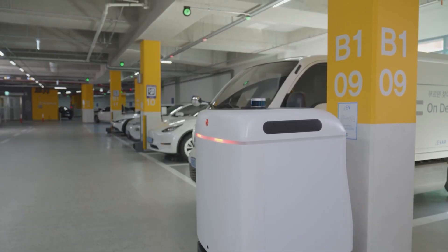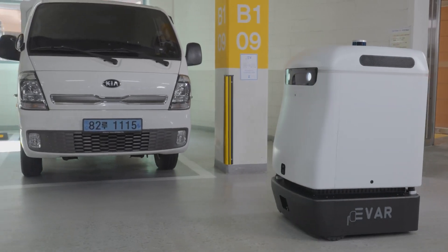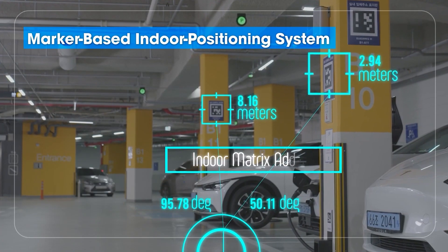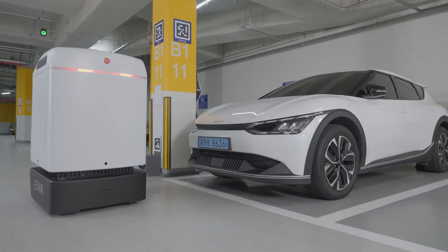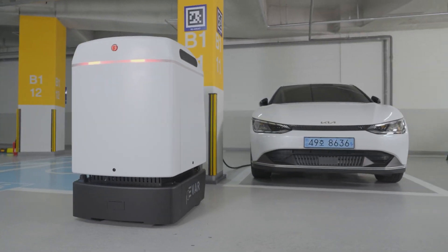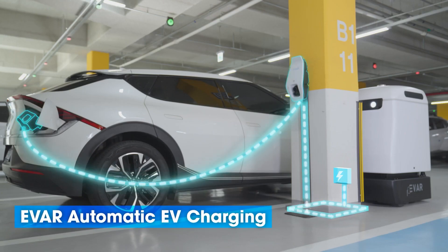Parky. Introducing Parky, a small robot that connects to electric vehicles and charges them automatically. The idea is simple: park your electric car in a regular parking spot and Parky will come and charge it for you. It's so sweet — it could even charge your phone if you ask nicely. Parky is like a helpful service animal, but it's a battery on wheels with amazing abilities.